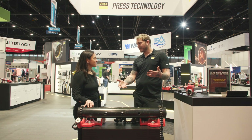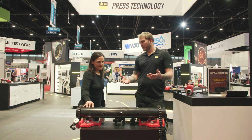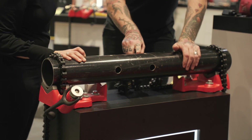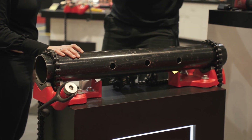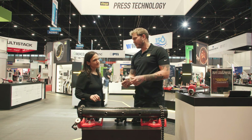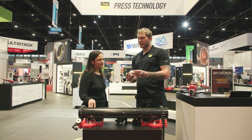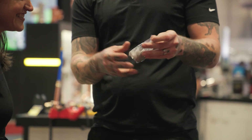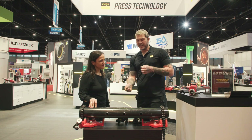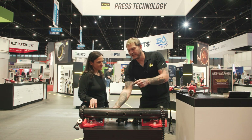We're going to show off the branch connector. Have you ever heard of a thread-o-let? Typically you would come in with a connection that you would have to weld into place. Instead of welding it, we came out with a press version — we call it the press branch connector. It comes in its own little box that tells you what size and schedule it is. We take it out of the bag and you can see how this thing really works.